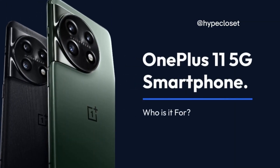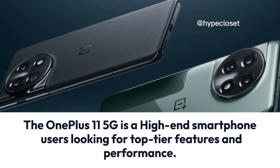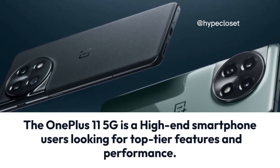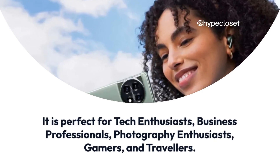OnePlus 11 5G smartphone. The OnePlus 11 5G is a high-end smartphone for users looking for top-tier features and performance. Who is it for? It is perfect for tech enthusiasts, business professionals, photography enthusiasts, gamers, and travelers.